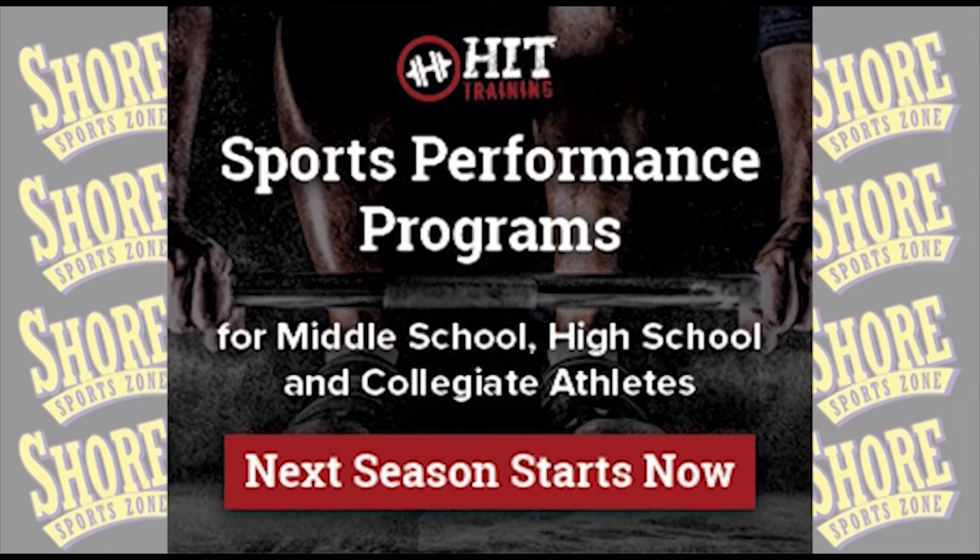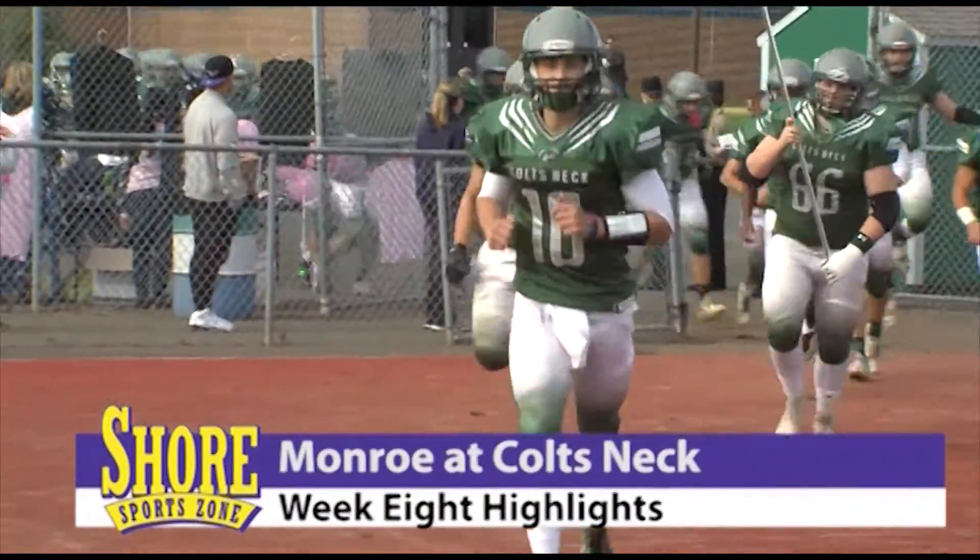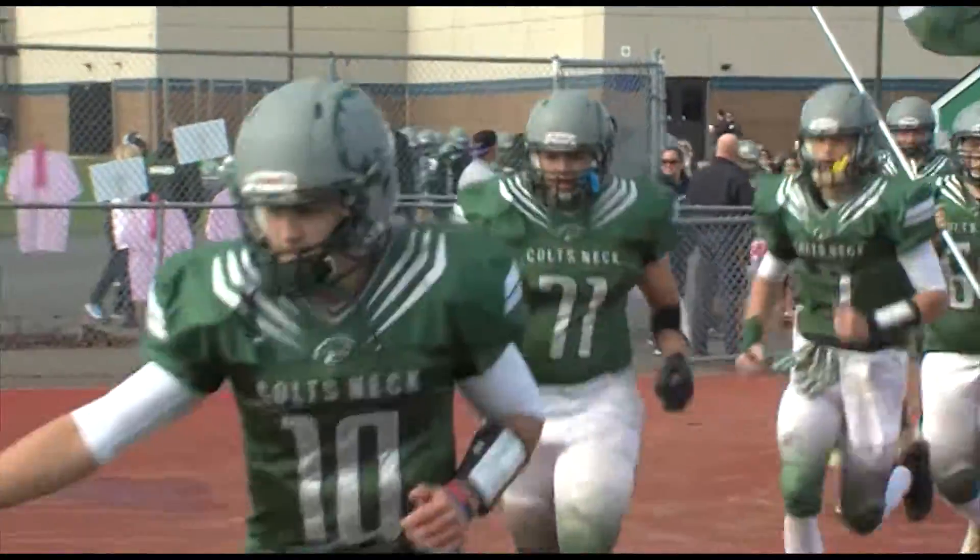Sure SportsZone's coverage of Colts Neck is brought to you by Hit Training. We've got a great game at Colts Neck High. The Cougars looking for their second win of the season, hosting winless Monroe.